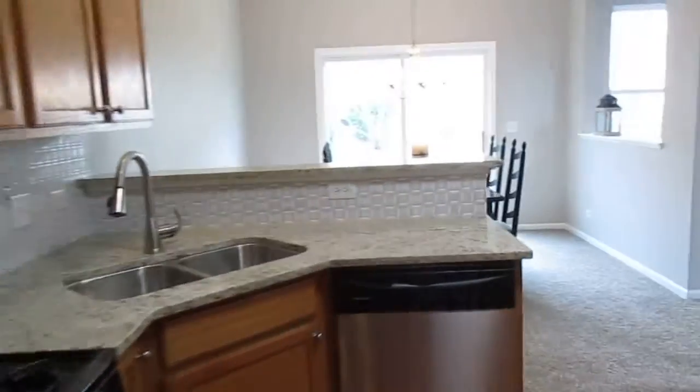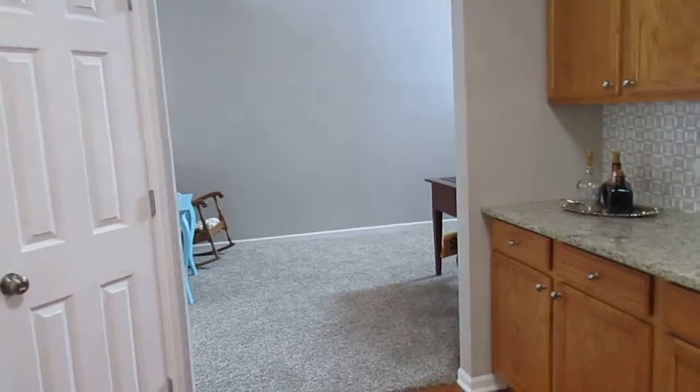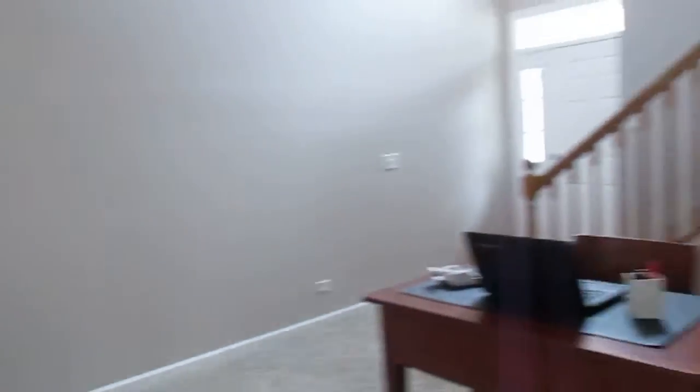Another angle of the kitchen before we go upstairs. There's the pantry closet. This space I've got set up as an office area right now.